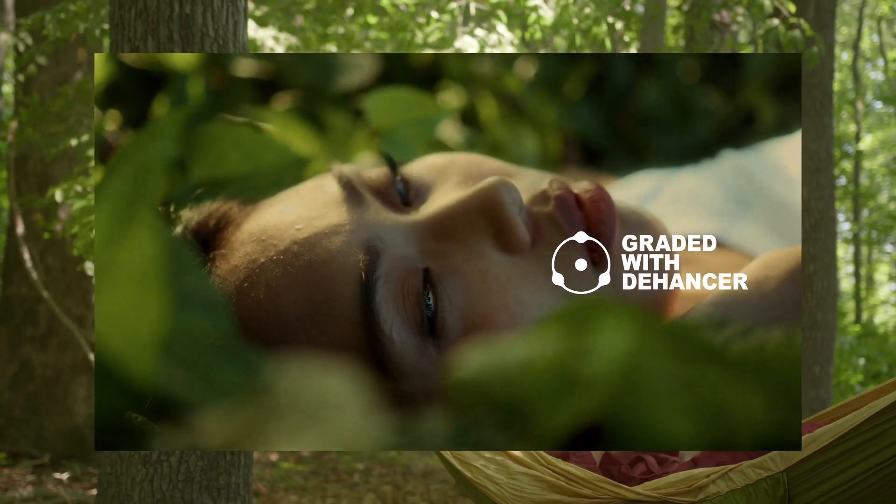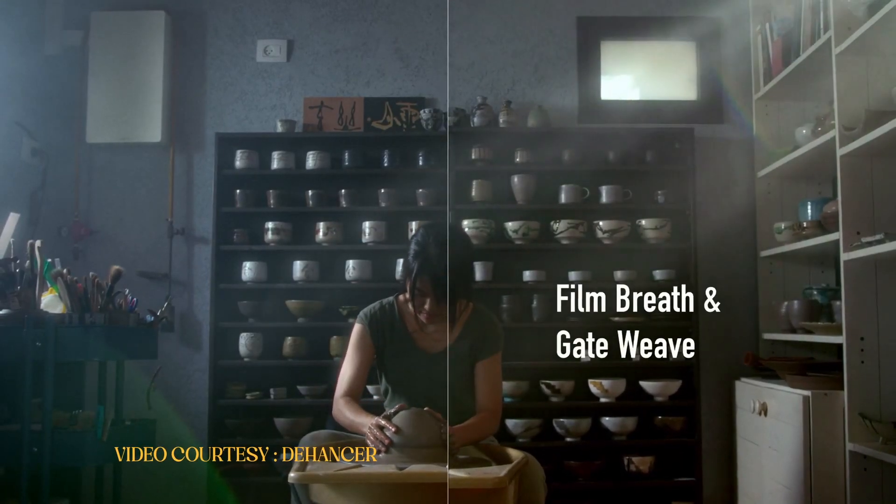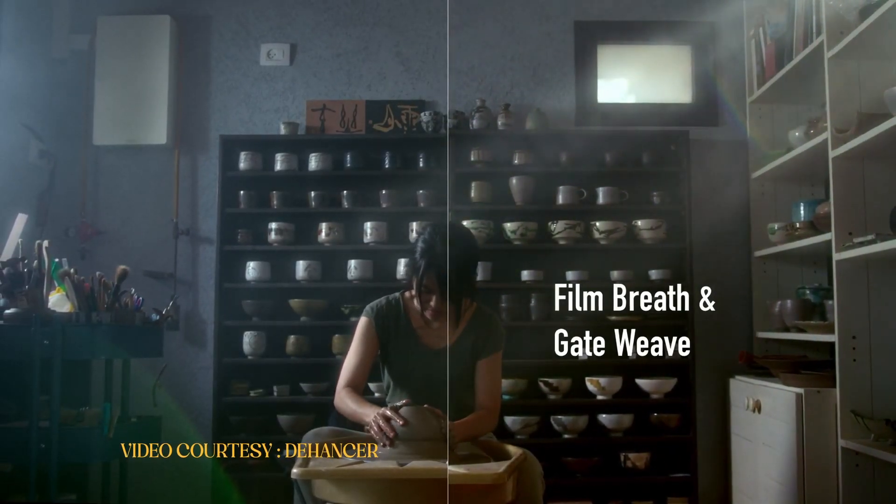The best feature about it is that they have gate weave and film breath. These two combined together give you the analog feeling.